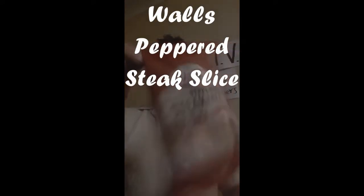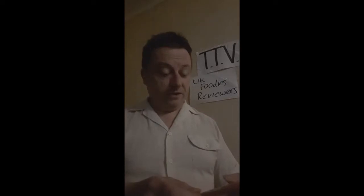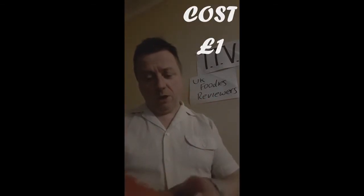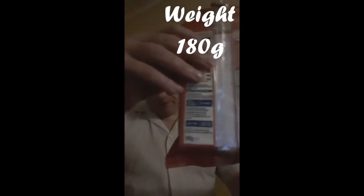Peppered steak slice. Now, are they allowed to do this? Who knows? I suppose you get meat and potato pies from different places, don't you? So why not a peppered steak slice, one from Walls. Cost a pound — special offer — so one pound. Weight of it is 180 grams. Look at that, 180 grams weight.